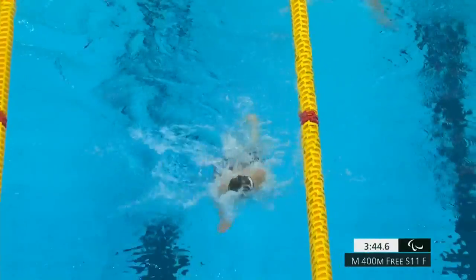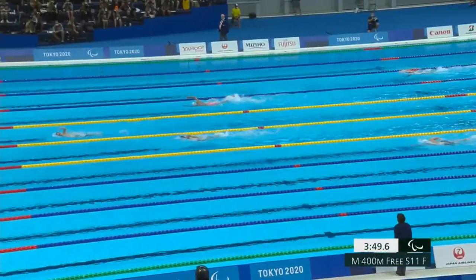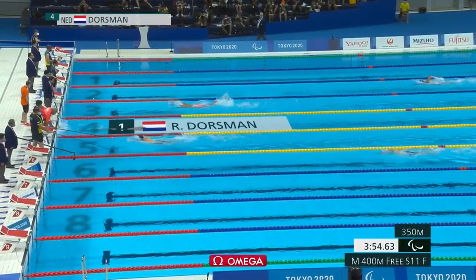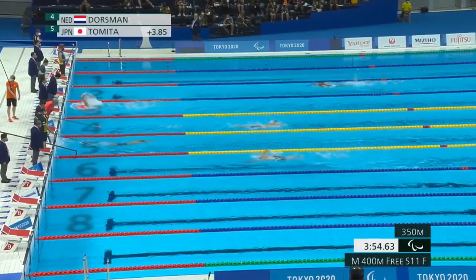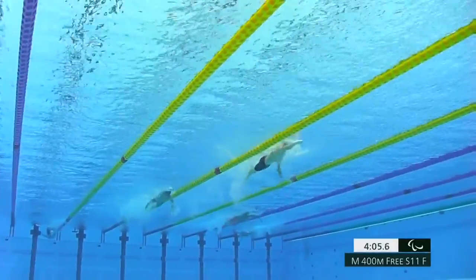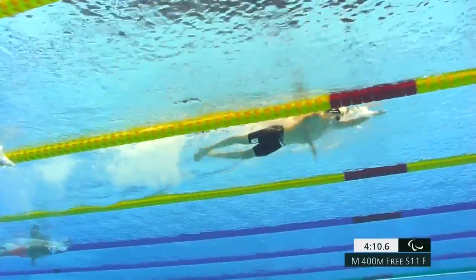And that might upset him. But for now he looks like he's doing more than enough to hold on for the gold medal here as he approaches the turn at 350, with Tomita Uchu of Japan — the host nation — holding on for second spot overall. He's maintained his lead, and Dorseman is one of only two who touch under four minutes at the 350 mark.